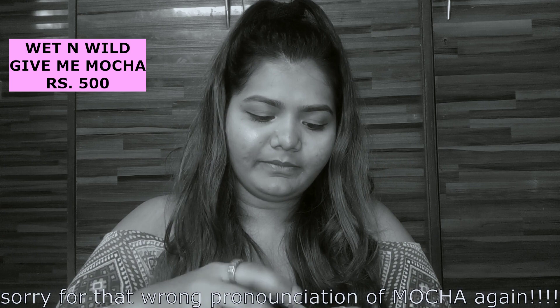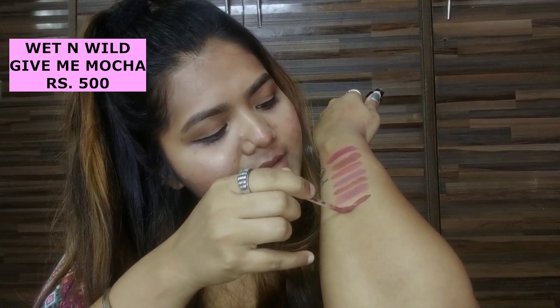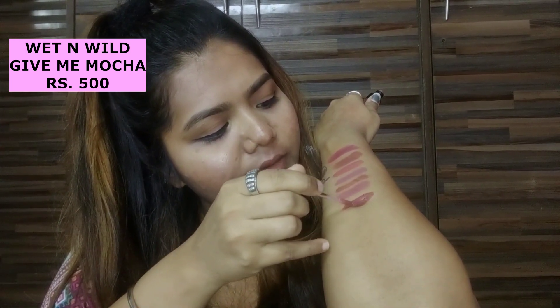So the next shade is from the brand Wet and Wild — even this was really trending. It's in the shade 'Give Me Mocha.' I'll show you the swatch — it's a really nice light brown color. I love the color a lot, it dries up very quickly. It's 500 rupees, but I got it for 325 rupees on Flipkart on offer.